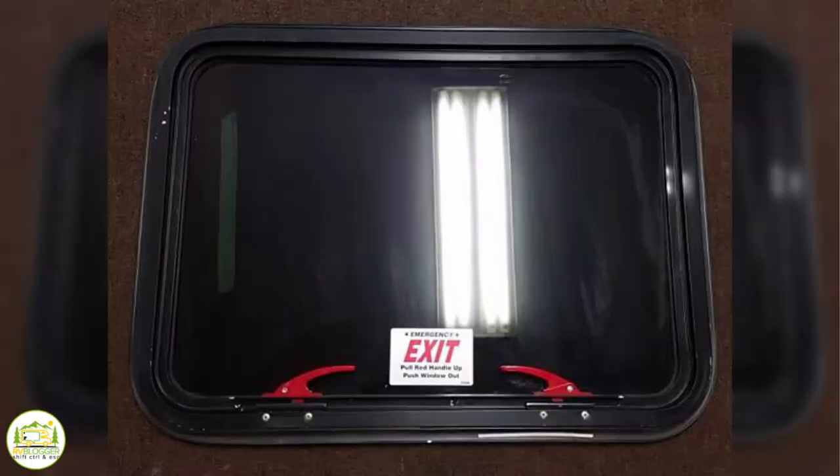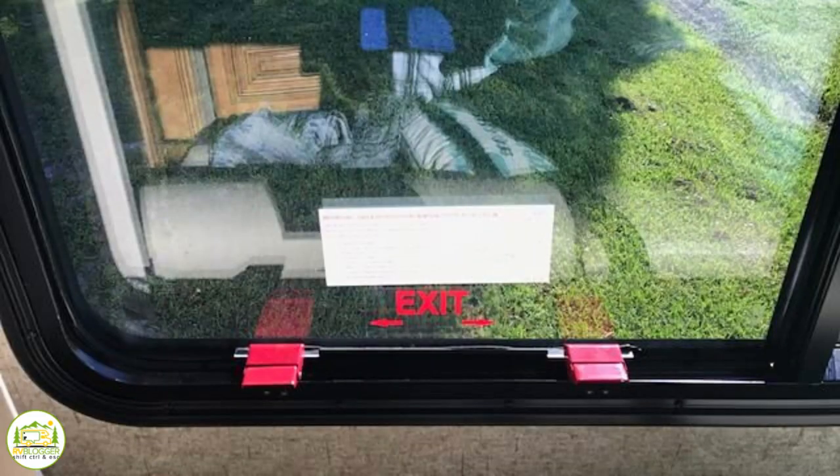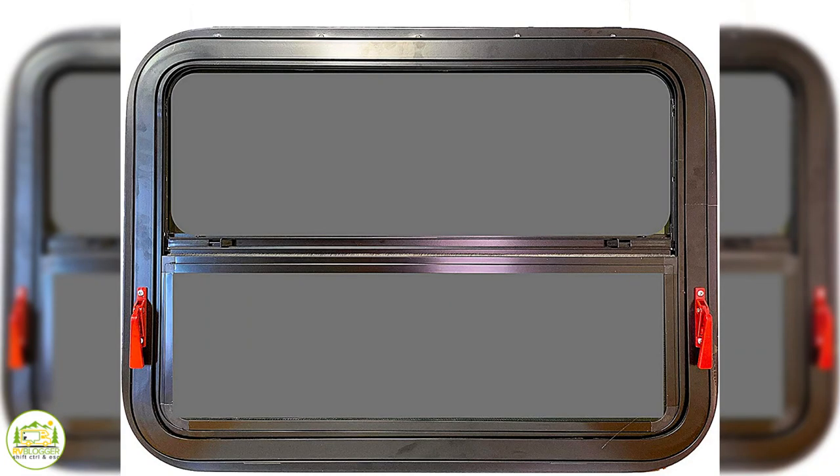There are many different types of emergency windows out there on the market. They're all a little bit different depending on what kind of RV you have. We'll show you how ours works, but yours may operate a little differently — it doesn't matter. Just take the time to figure out how yours works and then show some of your other family members how the window works too, so if there's ever an emergency, everybody knows how to open that window.